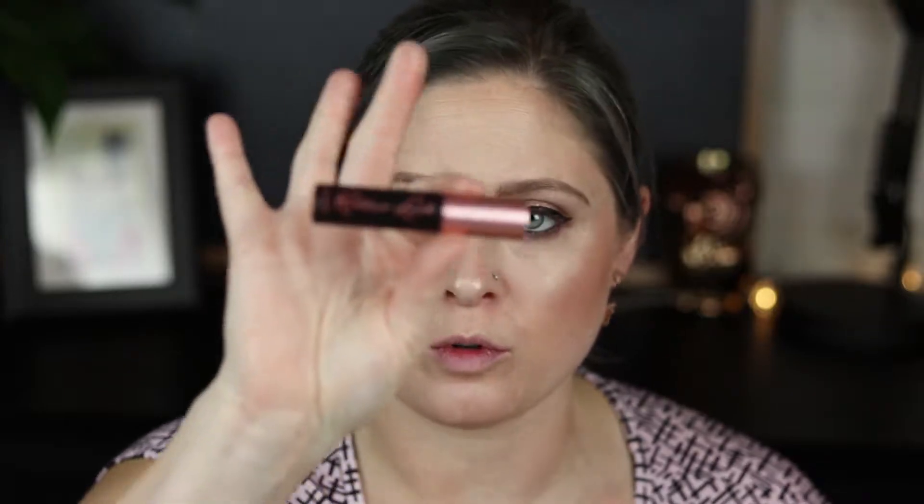I'm going to work so no falsies — this is Benefit Roller Lash. I bought the three-pack of those so this is just a little guy, but I really like this mascara so I have a backup and don't mind using this one up. I find this is a very good impact mascara for everyday looks.